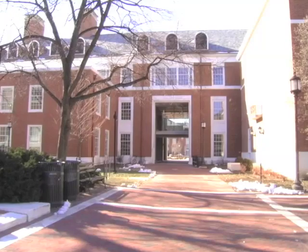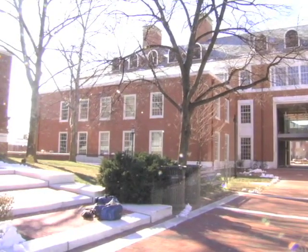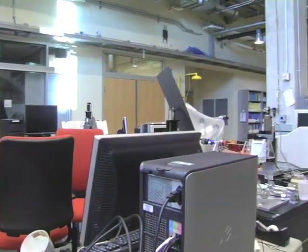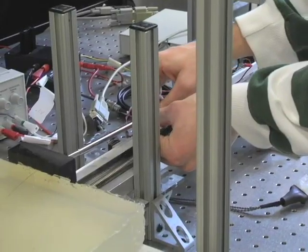My name is Allison Okamura. I'm an associate professor in mechanical engineering and I run the haptics lab. The haptics lab is here in the computational science and engineering building at the Homewood campus of Johns Hopkins University. The haptics lab works on a lot of projects related to the sense of touch, robotics, and medical applications.